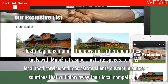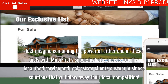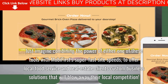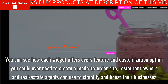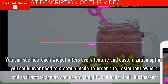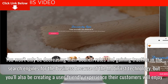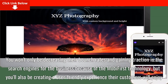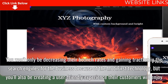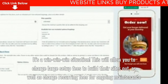Just imagine combining the power of either one of these tools with MobiFirst's super-fast site speeds to offer local food service and real estate clients custom business solutions that will blow away their local competition. You can see how each widget offers every feature and customization option you could ever need to create a made-to-order site that restaurant owners and real estate agents can use to simplify and boost their businesses. You won't only be decreasing their bounce rates and gaining traction in the search engines because of the MobiFirst technology, but you'll also be creating a user-friendly experience their customers will enjoy. It's a win-win-win situation.